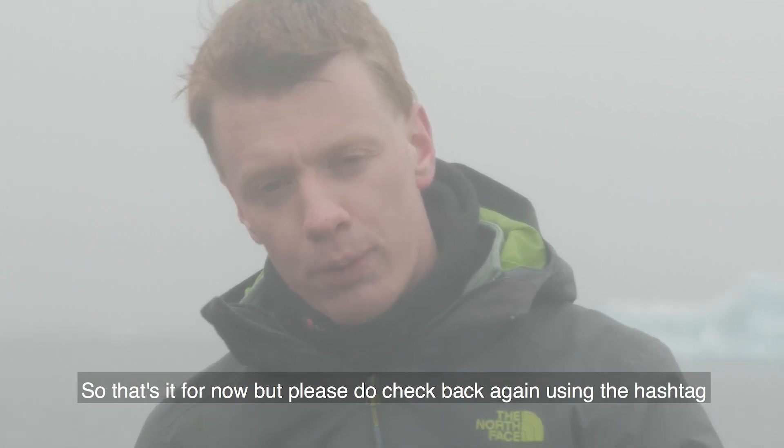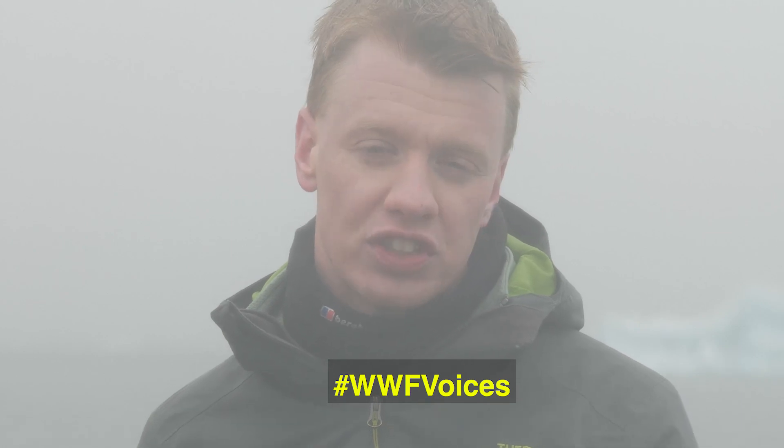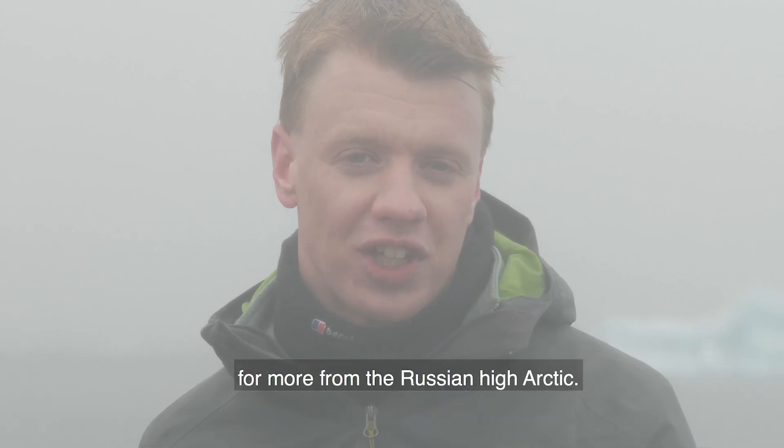That's it for now, but please do check back again using the hashtag WWF Voices for more from the Russian high Arctic.